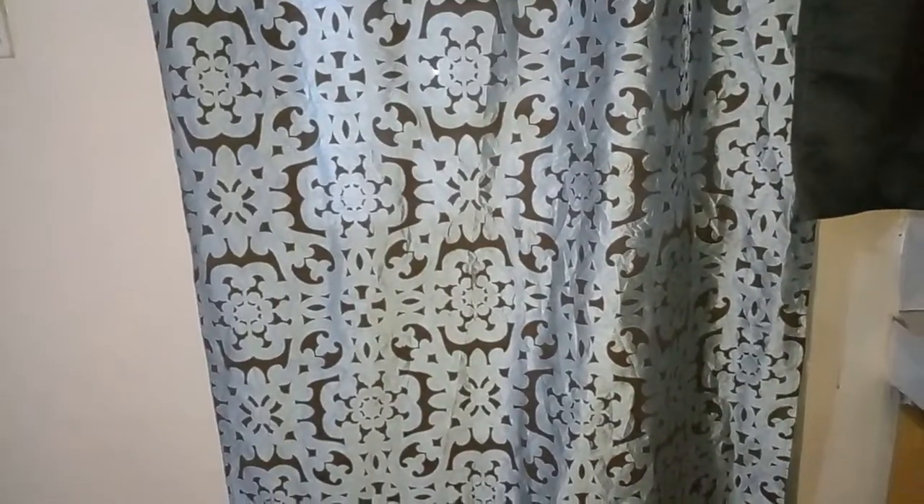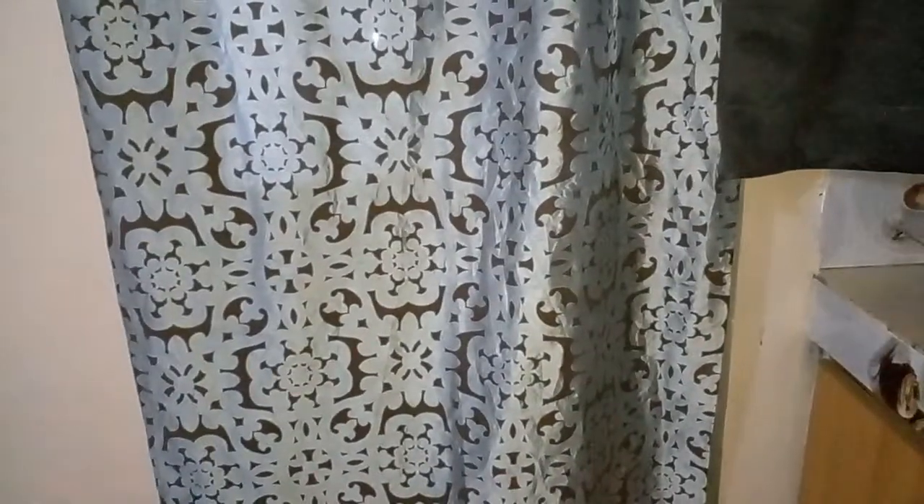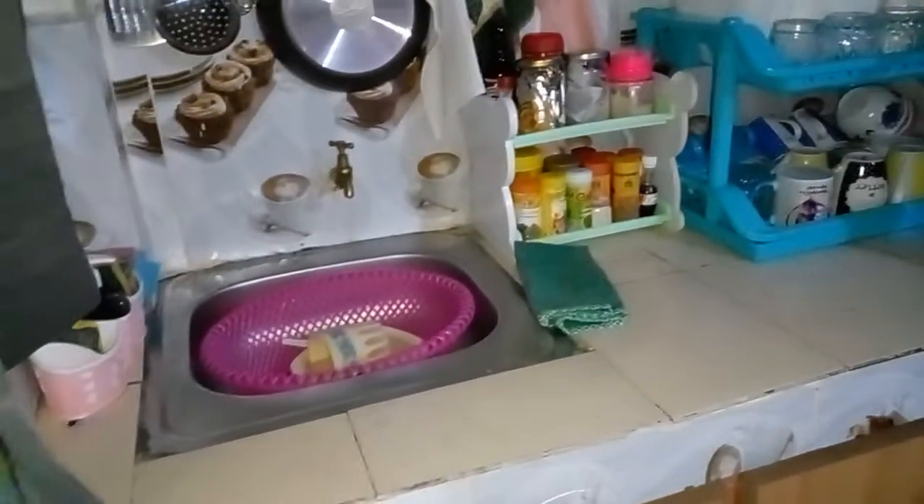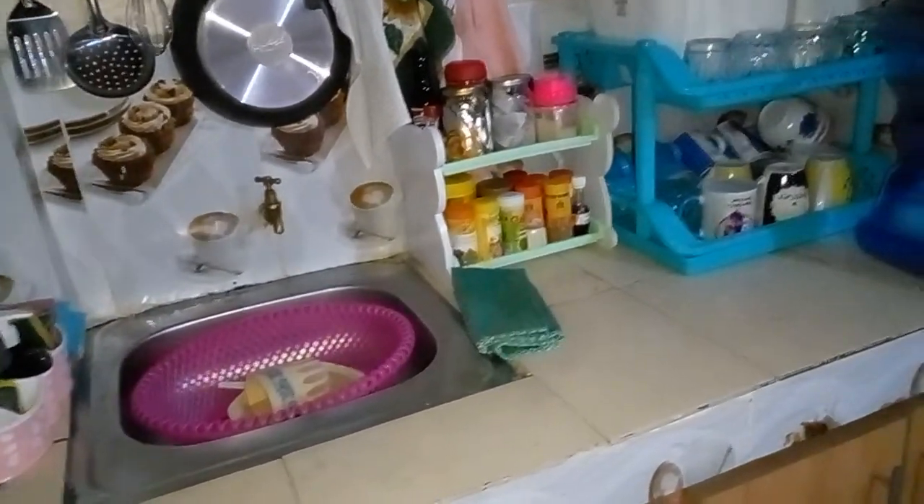So this is a bedsitter house. This is my door — that is how the curtains look like. The door and the kitchen and the windows to the kitchen are all around the same place. So this is my door. When you enter, the first thing you'll see is my kitchen here.